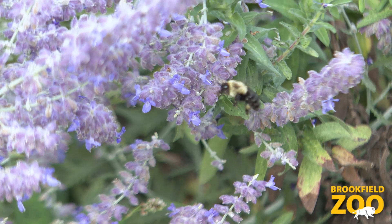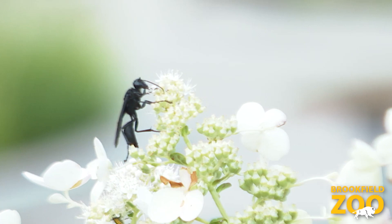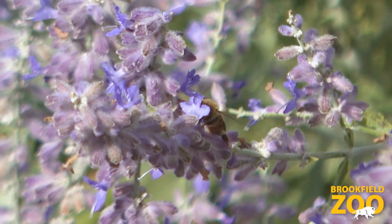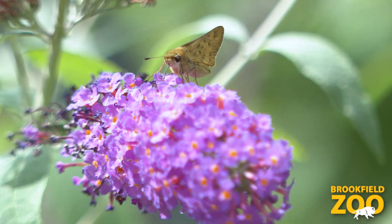Pollination is carried out by pollinators. Wind and water actually do some pollinating, but 75% of the world's flowering plants are dependent on animal pollination from pollinators such as honeybees, bumblebees, hummingbirds, and even fruit bats.